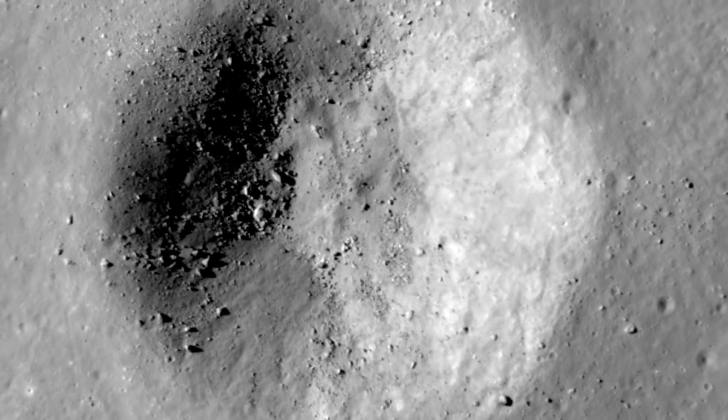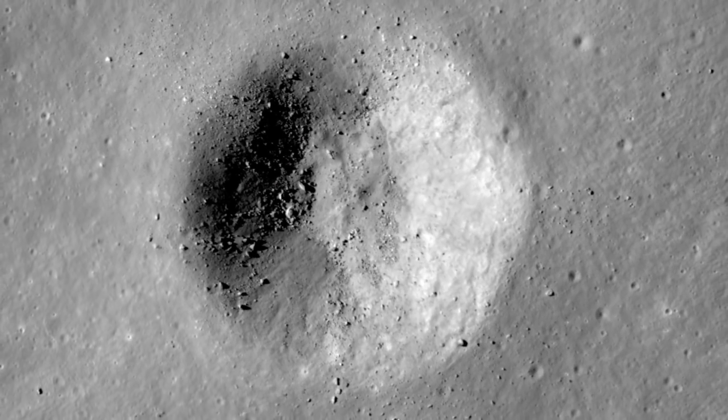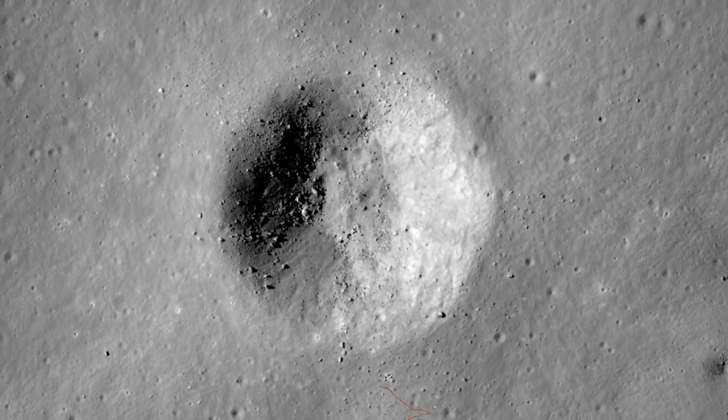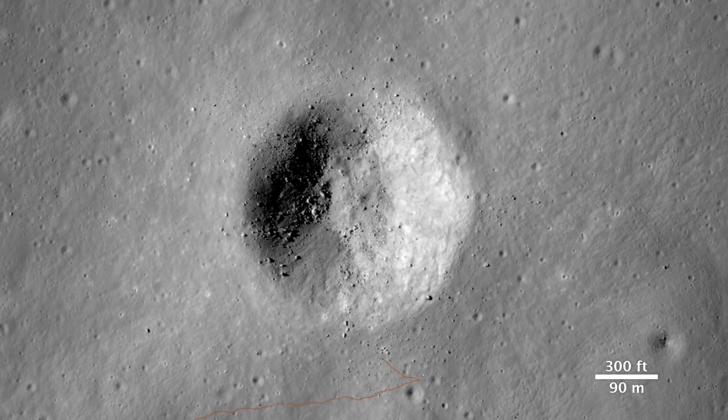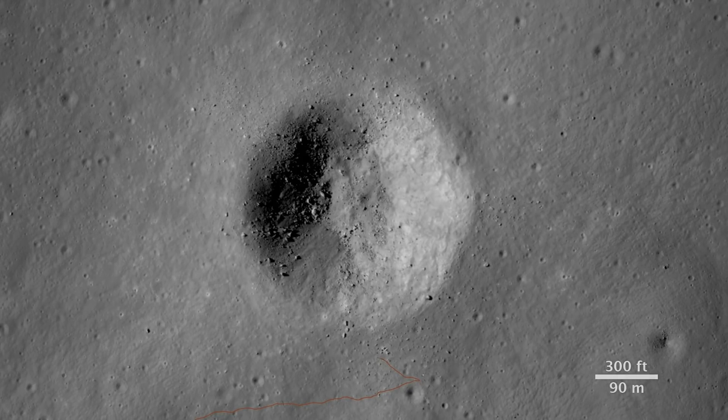The astronauts still managed to achieve their science goal, sampling the field of material blasted from the lunar surface when Cone Crater was formed. But they missed the spectacular view, just a few dozen steps from the end of their trail.